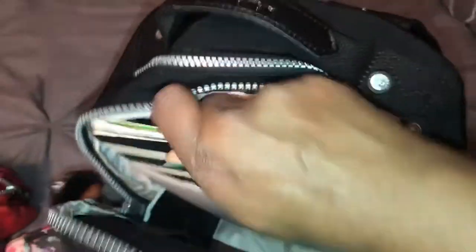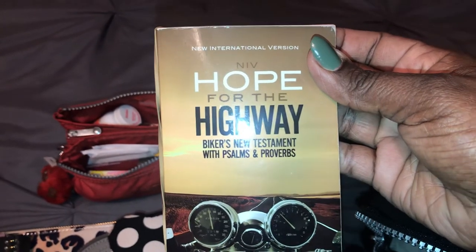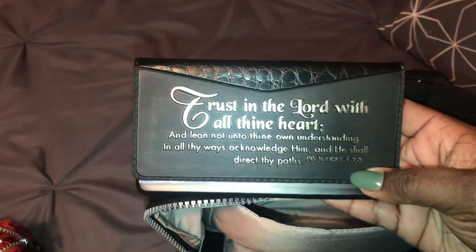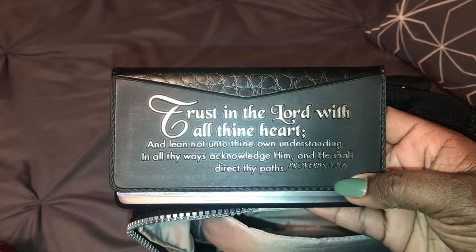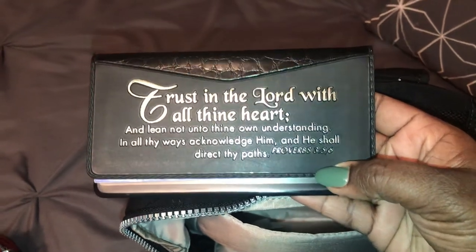In the padded compartment, I have my Kate Spade note-taker, which I just use for notes for church. I have my Bible — it's called Hope for the Highway, the Biker's New Testament edition, NIV version, with Psalms and Proverbs. I also have my famous checkbook wallet. It simply says, 'Trust in the Lord with all thine heart, and lean not unto thine own understanding. In all thy ways acknowledge him, and he shall direct thy paths.' Proverbs chapter 3, verses 5 and 6.